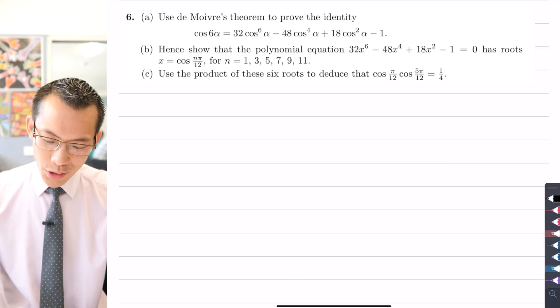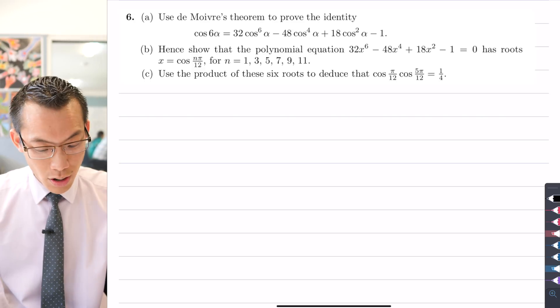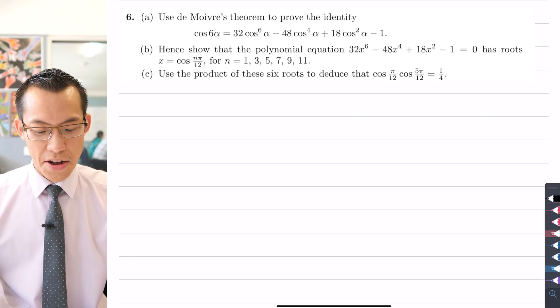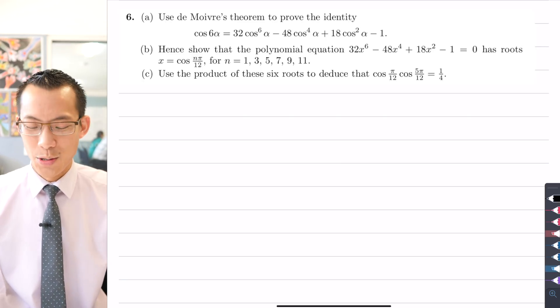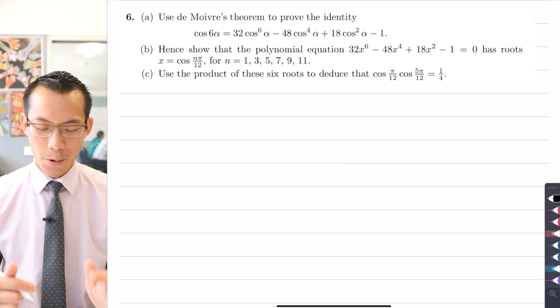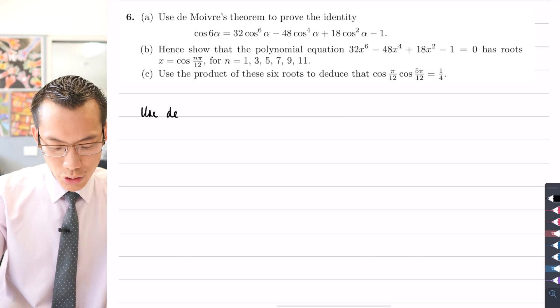The question begins: use De Moivre's theorem to prove the identity, which has cos 6α on the left hand side and a bunch of cos α terms with coefficients and powers on the right hand side. So we're being prompted to use De Moivre's theorem — that's where we're going to begin.